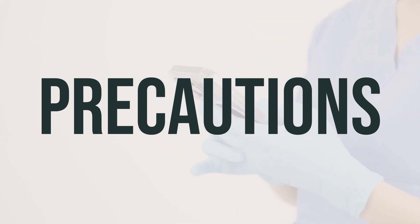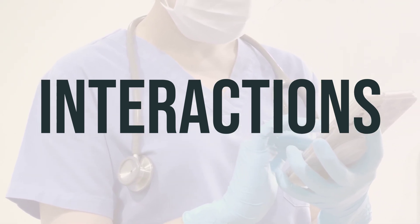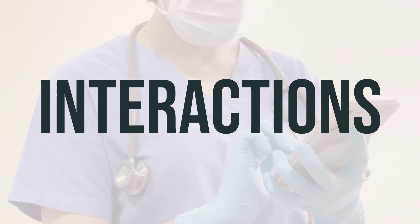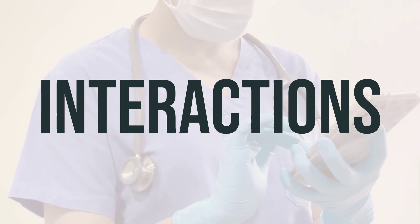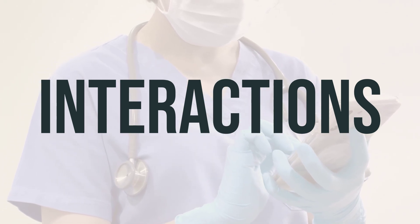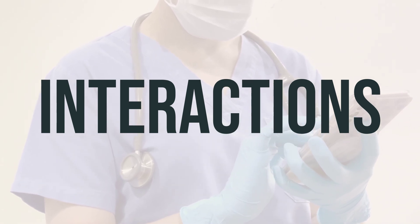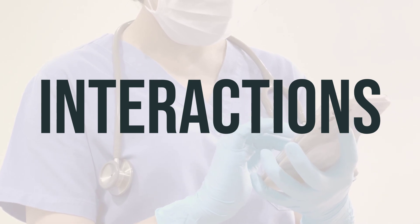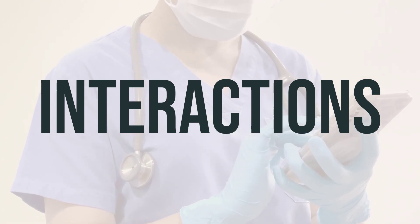If you are pregnant, only use this medication when clearly needed and discuss the risks and benefits with your doctor. This product may pass into breast milk and could have undesirable effects on a nursing infant, so it's important to consult your doctor before breastfeeding. Drug interactions can affect how your medications work and increase the risk of serious side effects. It's important to keep a list of all the products you use and share it with your doctor and pharmacist. Do not start, stop, or change the dosage of any medicines without your doctor's approval. Avoid taking certain MAO inhibitors with this medication, as it may cause a serious and possibly fatal drug interaction.